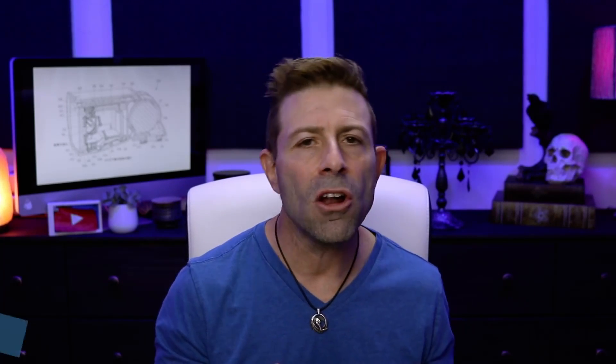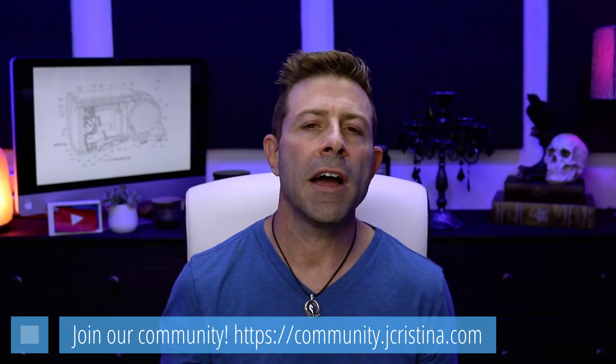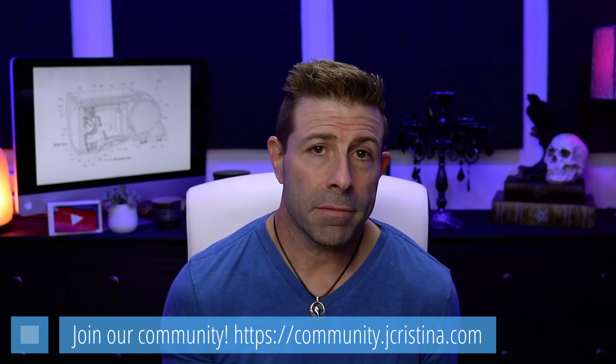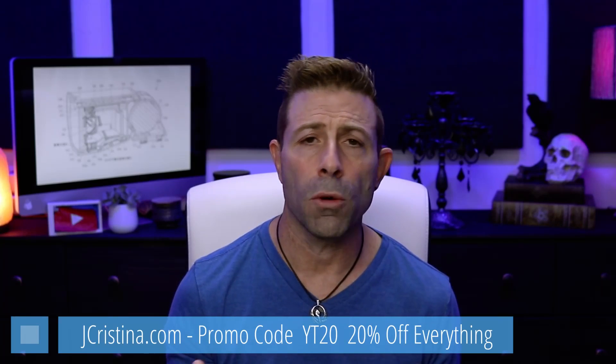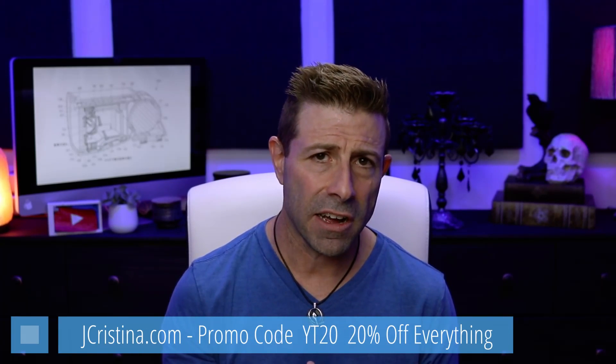Head over to my creative Discord community at community.jchristina.com — sign up, it's free. Also, don't forget to grab my free ebook at jchristina.com/ebook on how to make sharper images — even pros might get some good information from it. And use promo code YT20 at checkout at jchristina.com to get 20% off your entire cart. That's it guys, I'm out. I hope you enjoyed this, I had fun with it. Many blessings to each and every one of you, take care.